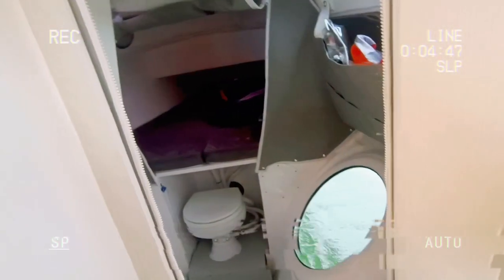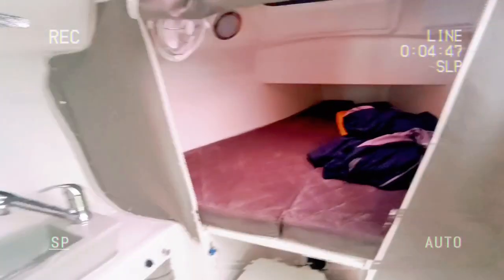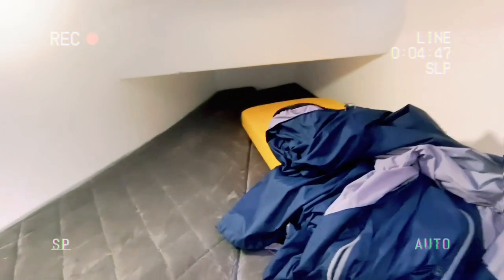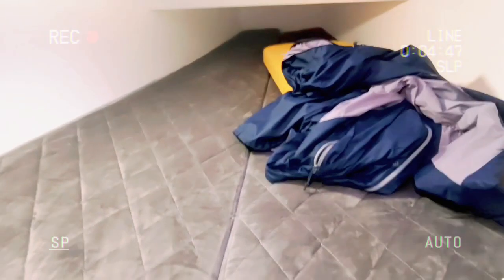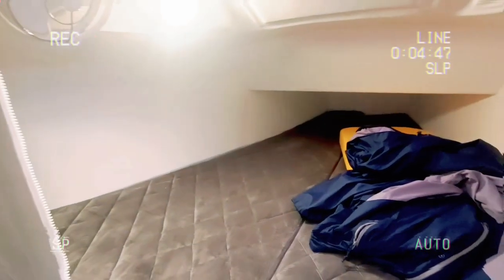Come up through the bulkhead — daggerboard down the middle of the boat. Daggerboard case right there. Haven't opened the forward cabin as yet. We've got nice lighting coming on. Cabin has red and white lighting. Bunks comfortable. Hatch above is good.